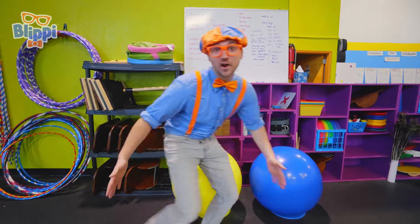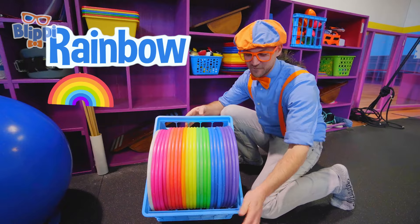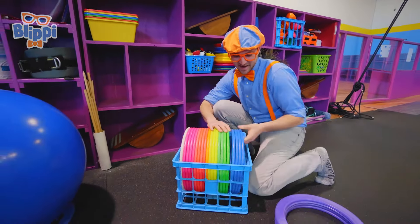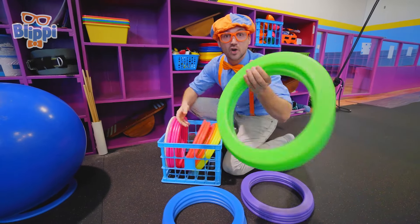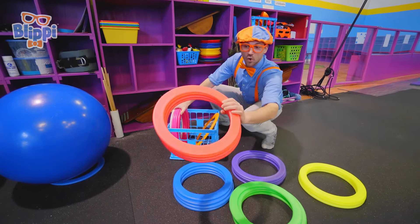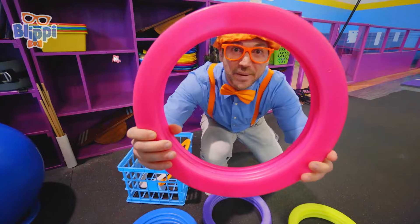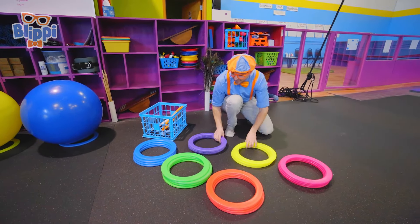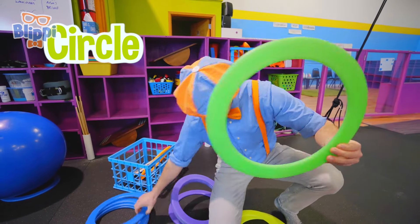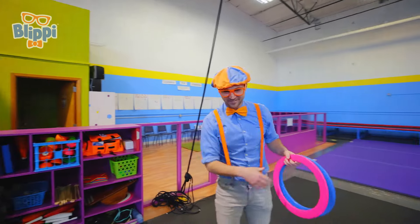Whoa, check out this area! There are so many cool things! Kind of looks like a rainbow! We have some purple rings, blue rings, green rings, yellow, some reddish rings — they kind of look orange, let's just say they're red — and some pink rings! That is so cool, they're so colorful! Hey, what shape is this? Yeah, a ring is a circle! Maybe I can juggle with these! Whoa, I dropped one! Haha, that's funny!